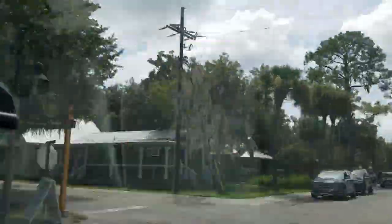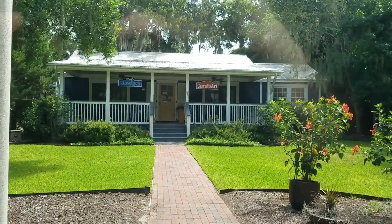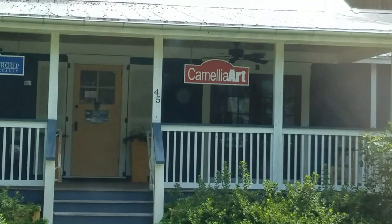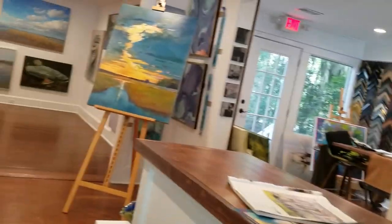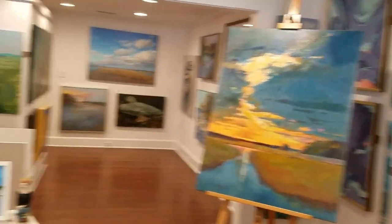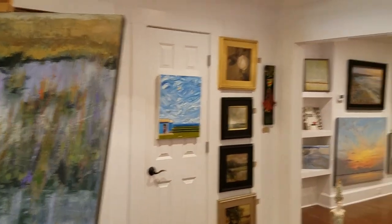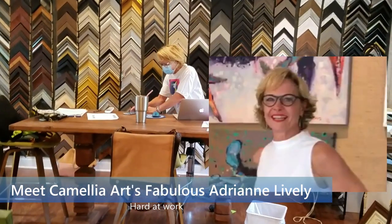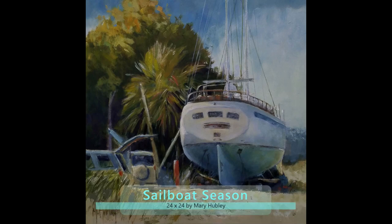Here we are in Bluffton. It's such a great place to stop for lunch and check out all the galleries. Let me give you a quick peek at the gallery. The paintings are constantly changing, so stop by when you're in the area and check it out. The most important person to meet is Adrienne, the gallery owner — hard at work, always. She is the force behind these three galleries.